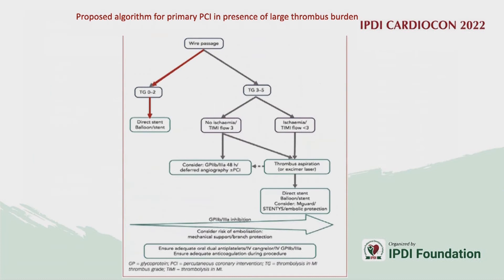The proposed algorithm for management of large thrombotic burden in primary PCI starts with wire passage and assessment of distal flow. For small thrombus burden, direct stenting can be done. If thrombus burden is grade 3 to 5, one needs to identify whether there is ischemia or not.